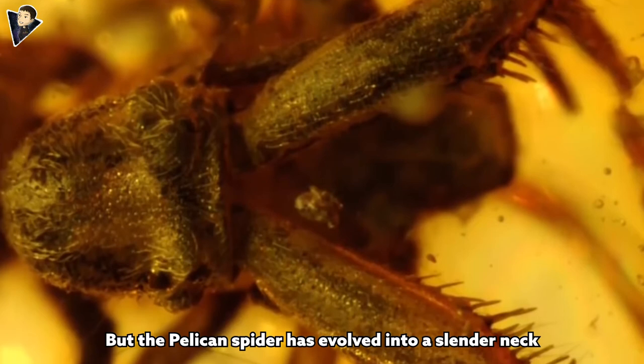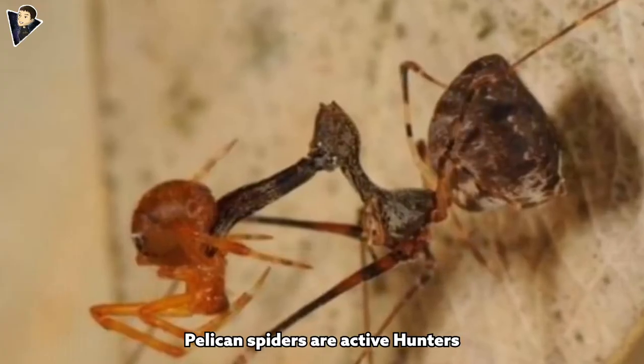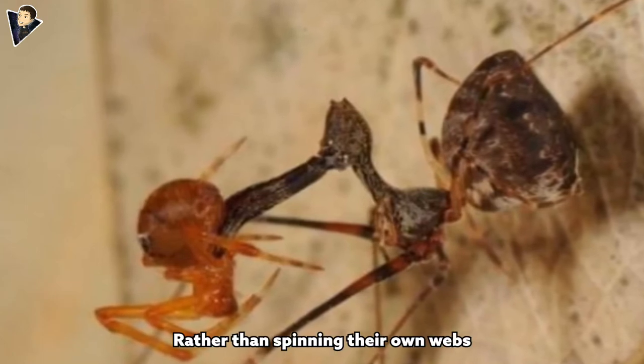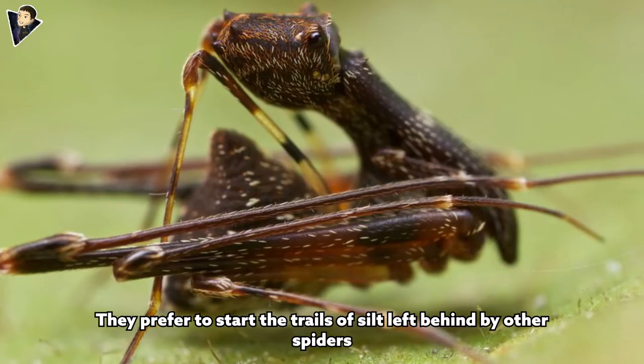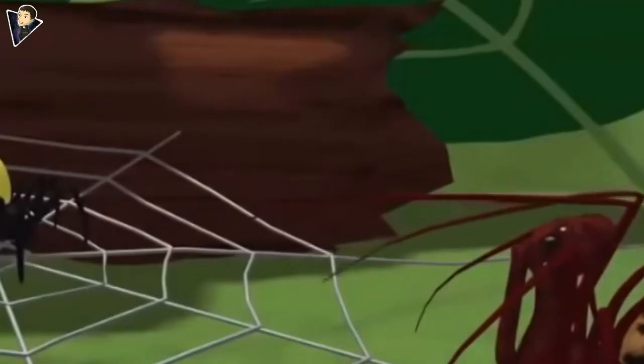Pelican spiders are active hunters. Rather than spinning their own webs, they prefer to track the trails of silk left behind by other spiders, scuttling around their leafy habitats.